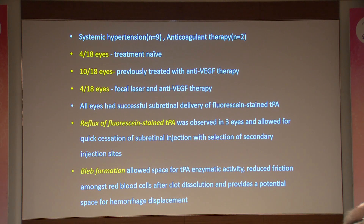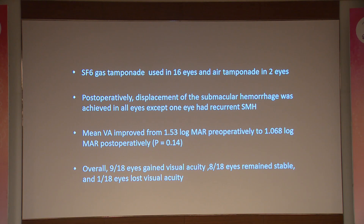In all eyes, we had successful delivery of subretinal TPA. However, three eyes showed reflux of subretinal TPA, so the injection was stopped and a secondary site was chosen. The bleb formation allowed space for the subretinal TPA to achieve good enzymatic activity and resolution of the hemorrhage. SF6 was the main gas used. Post-operatively, displacement of submacular hemorrhage was achieved in all cases except one eye, which had persistent submacular hemorrhage.